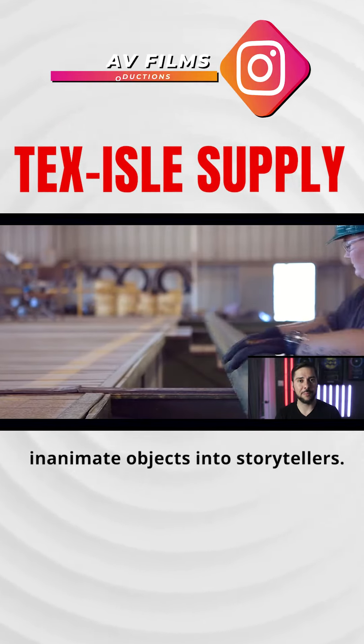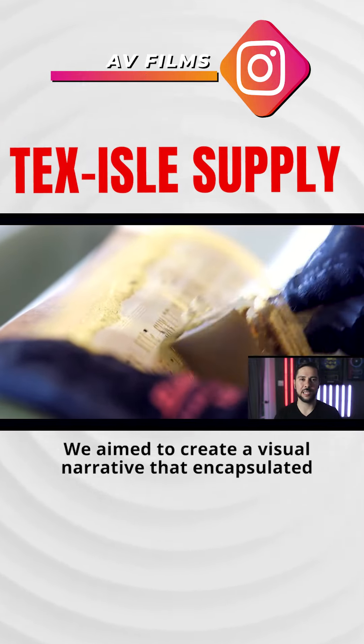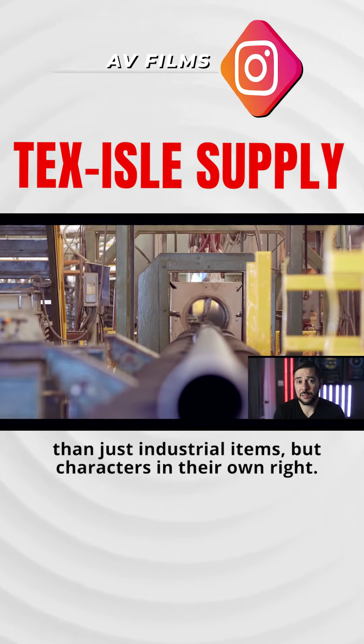Our inspiration was to transform inanimate objects into storytellers. We aimed to create a visual narrative that encapsulated the manufacturing process, making steel pipes and tubes more than just industrial items, but characters in their own right.